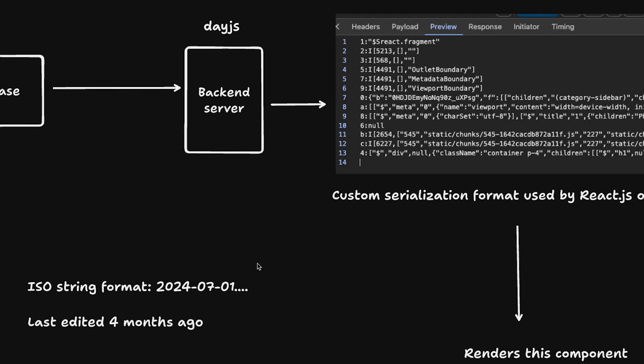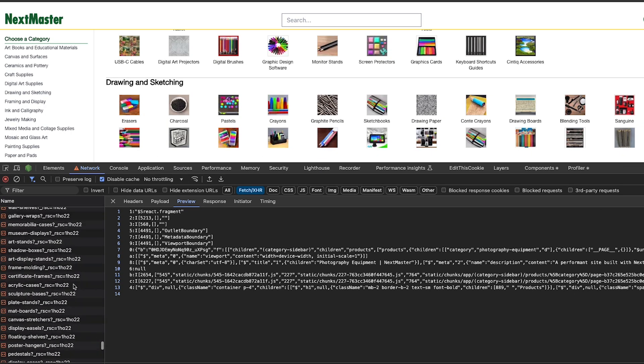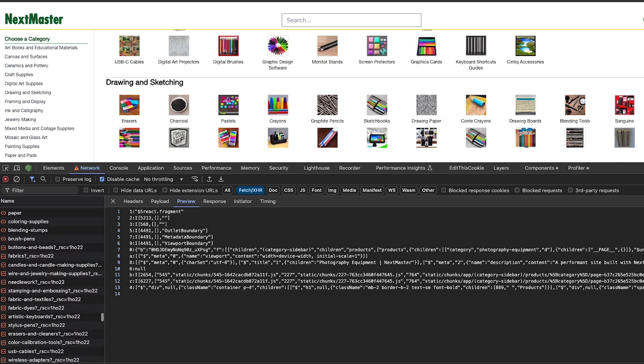RSC also uses a streamable format — unlike JSON, which can't be streamed, each line of this format can be streamed individually. The server can prepare the response as it's calling the database. The core idea is that you are rendering things before the user requests them. You can see we've already performed 1800 requests and I've just been scrolling a bit without doing anything substantial.